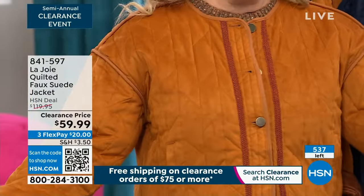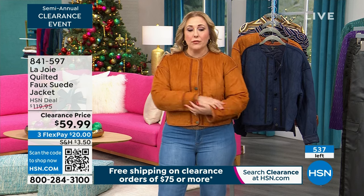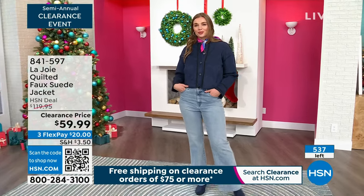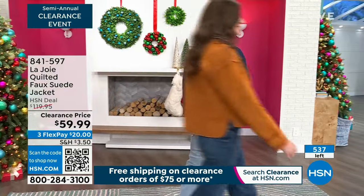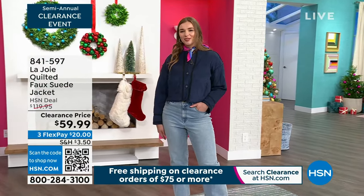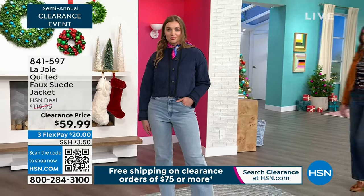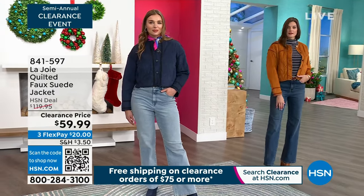It's 50% off. This is the cutest, softest jacket. It reminds me of a very high-end catalog — that Arizona, New Mexico kind of cool style where the jackets are like hundreds and hundreds of dollars. $59.99 is the clearance price. By the way, this is a $120 jacket here at HSN, so you're getting a steal.